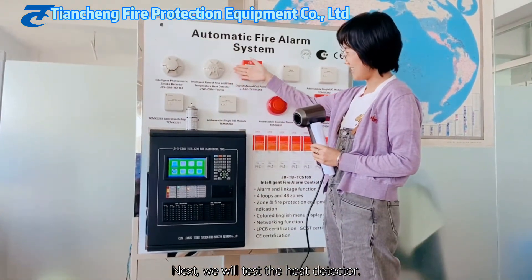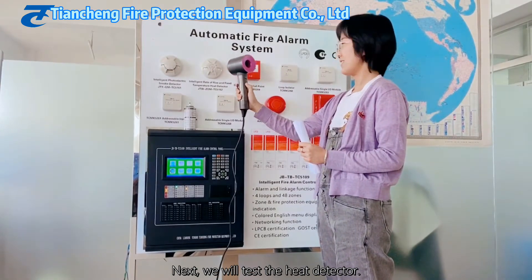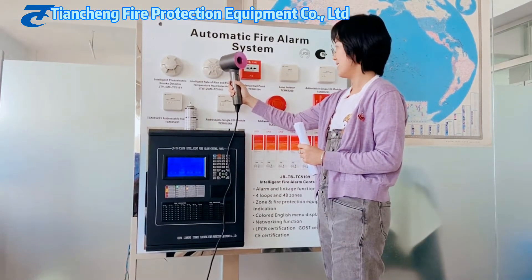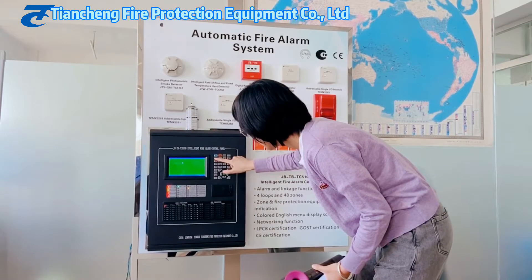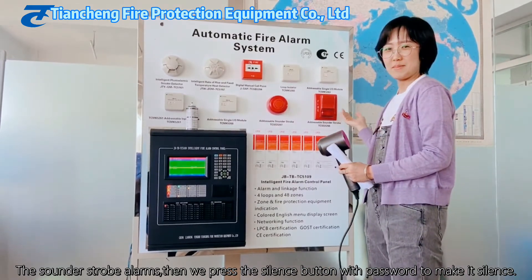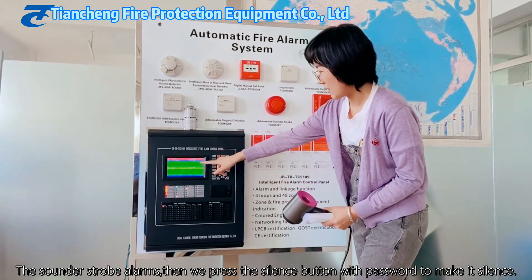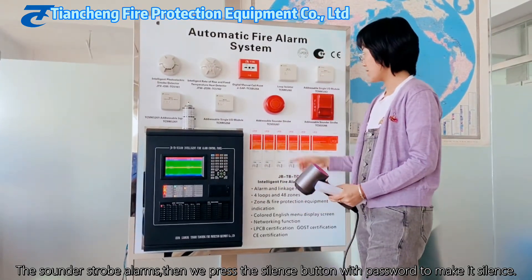Next, we will test the heat detector. You can see the sounder strobe alarms. I press the silence button, and then I enter a password — it requires a password to confirm. Our password is 111, so when I enter the password, it stops.